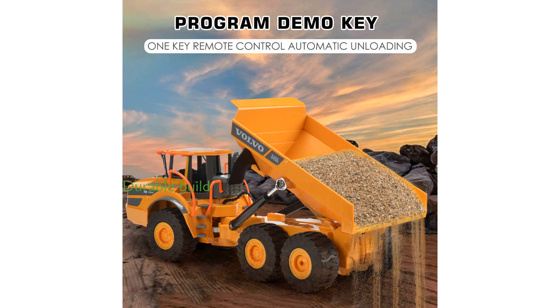Crafted from high-quality materials, this durable toy is built to withstand rough play, making it a reliable choice for energetic children.